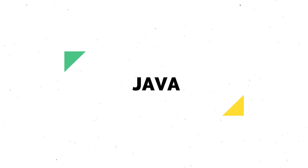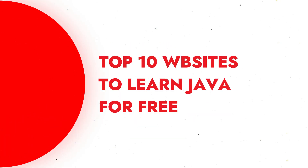As a programming language, Java is widely used in the development of various software applications and its demand is increasing day by day. Here are the top 10 websites to learn Java programming for free.